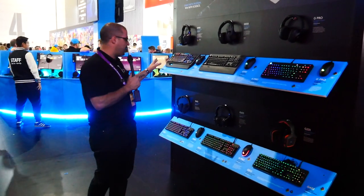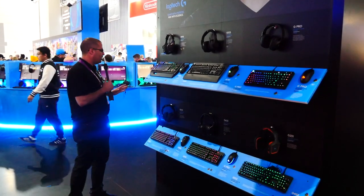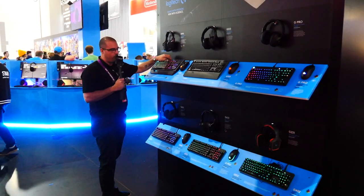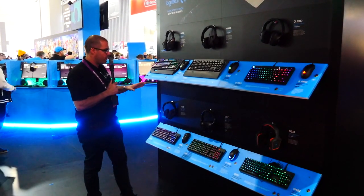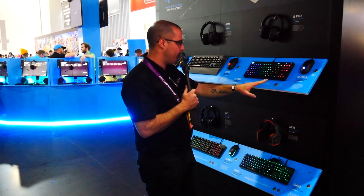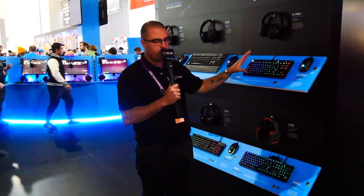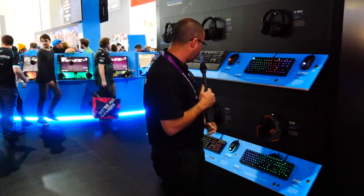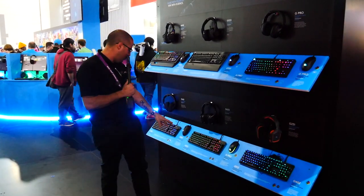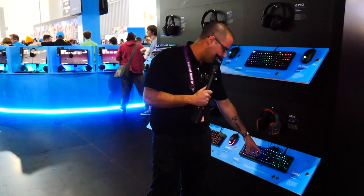Moving over to the keyboards — the G910 is pretty much their top-end keyboard. It does come with mechanical Logitech switches and has a dock for your phone to use Logitech software. Then you've got the G Pro keyboard as well, so you have a full G Pro range of headset, mice, and keyboard — clearly aimed at eSports. Down below, there are multiple G512 variants and a G412, along with the G402.